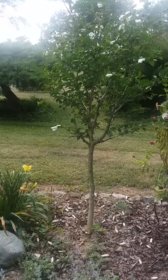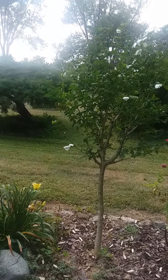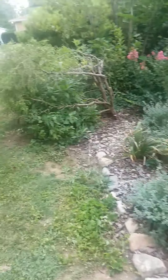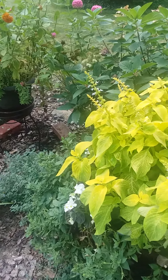I had a tree here that I knew was gonna die. So I grew the rose of Sharon in the backyard for a long, long time, then cut the tree down, dug this baby up, and put it in its place. As we go along, we've got more of the 'Pita' catmint and my glorious bright bright yellow coleus.